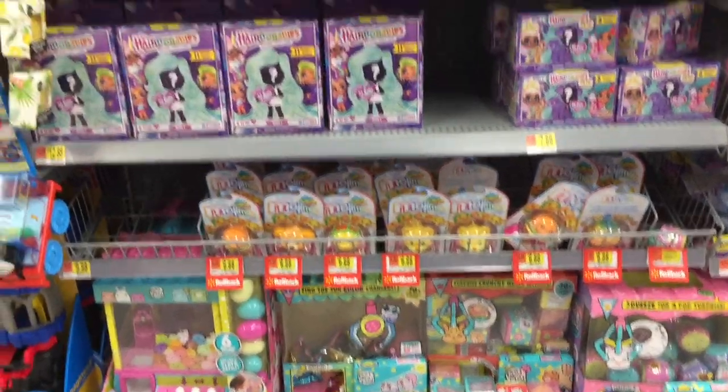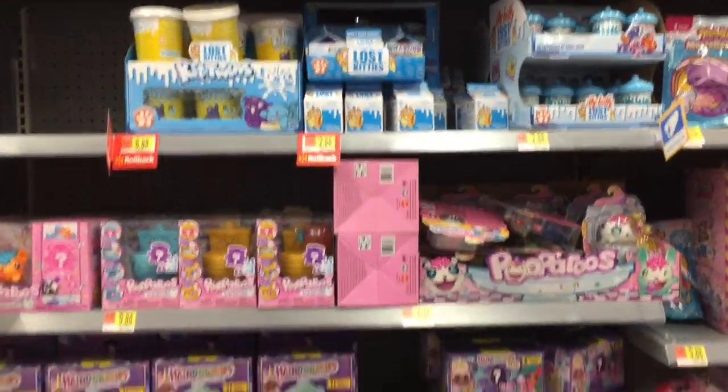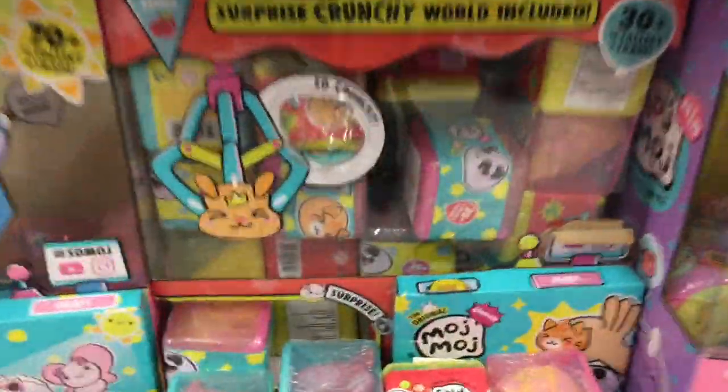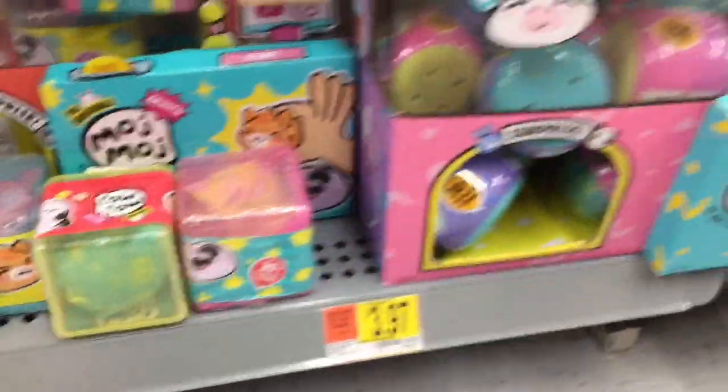Hi guys, today I'm on my toy hunt. I'm at Walmart in the toy section and they look pretty well stocked so far. Walmart has been having the new toys - I haven't had much luck at Target lately. But they do have some of the Moj Moj, the little squishy things.